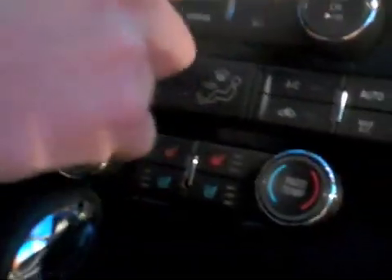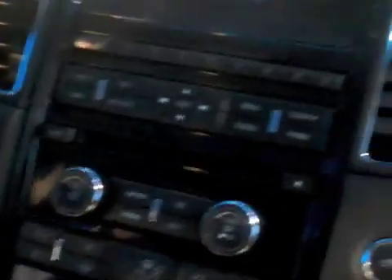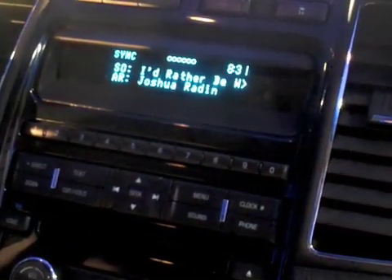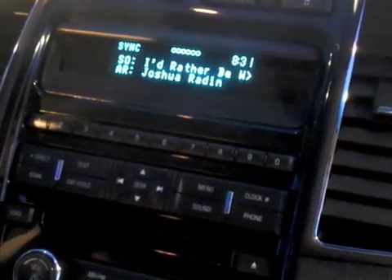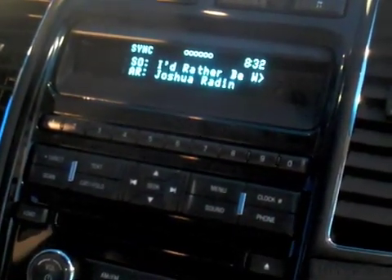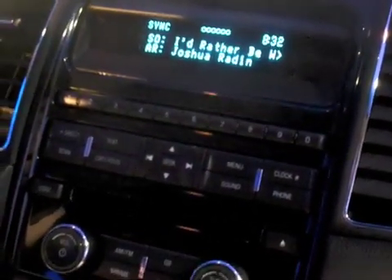We're also going to use all of the buttons as intuitively as possible. We can play and pause using the play and pause button, and I can skip to the next track using the Seek Right button. It takes a second for the audio to start streaming.